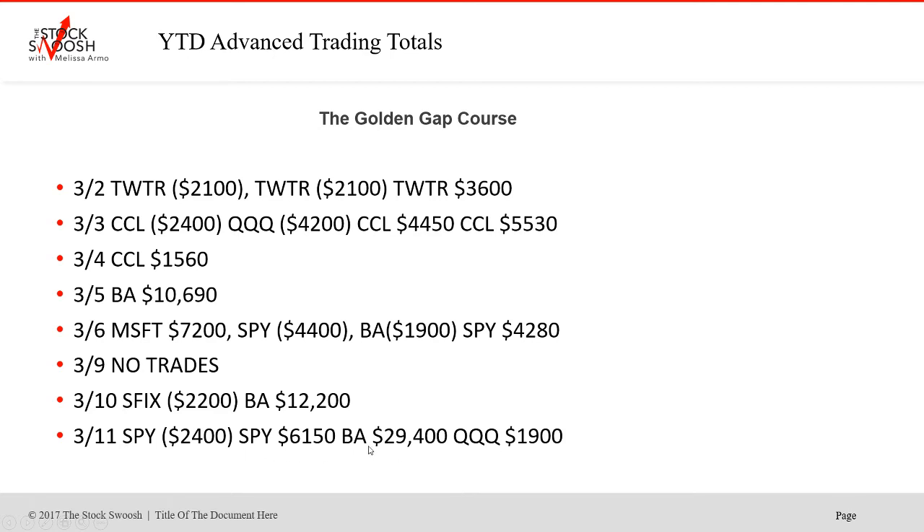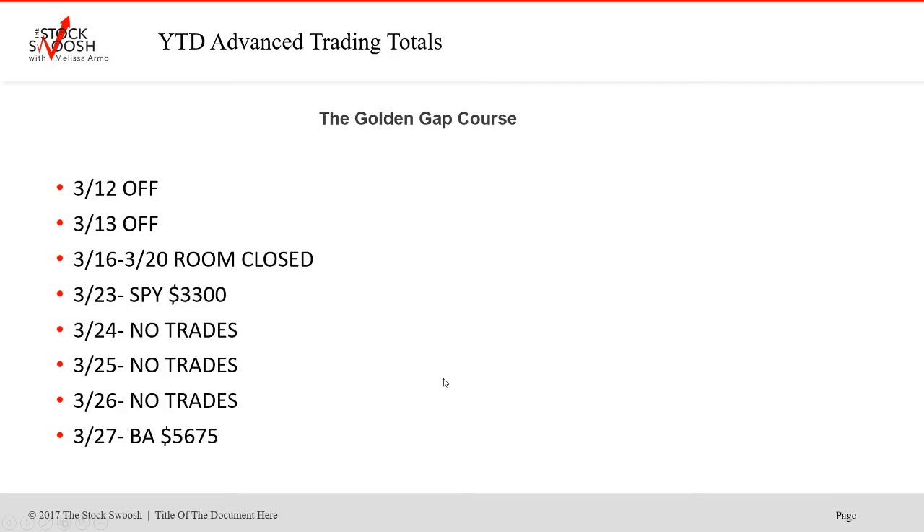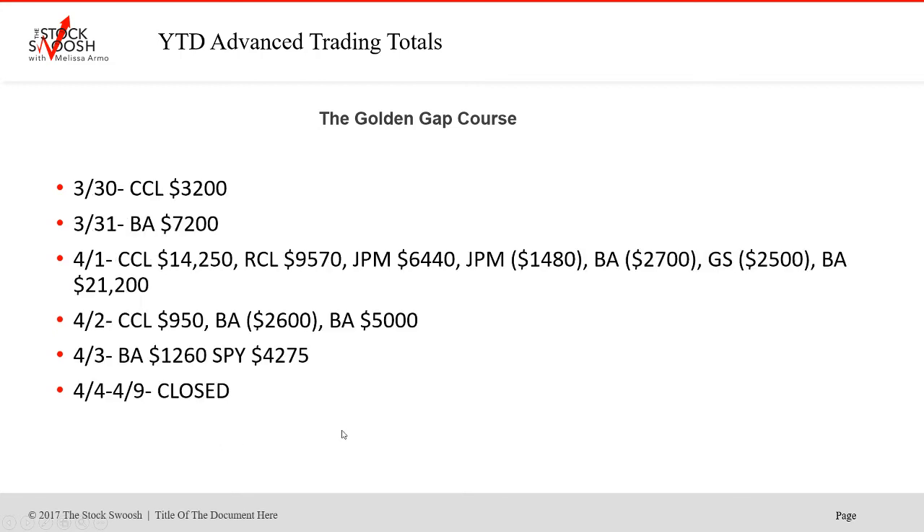Then we took a break because the market was halted a couple days. The market was really wild at that one period — we just waited for the market to flush out; it wasn't a good time to trade. Things were getting halted. This was right during the lockdown. Boeing again on the 27th. CCL is another one we did a lot. Another Boeing trade at the end of March.